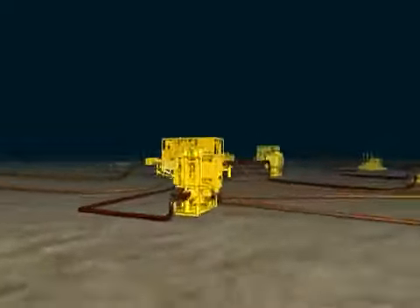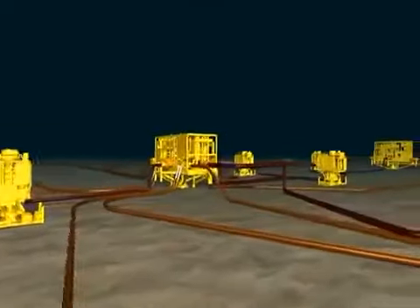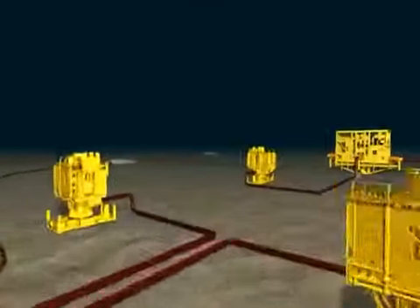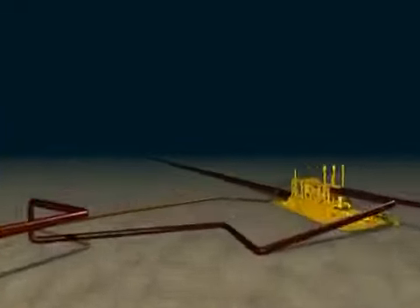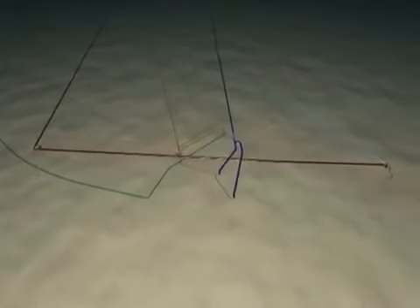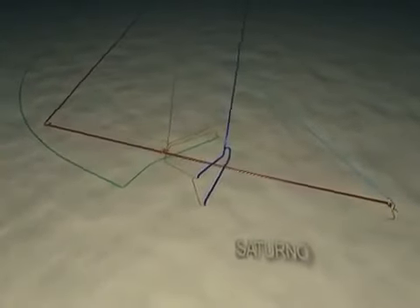What's here is similar to the other fields, because the PSVM project has adopted a standardised design for the subsea infrastructure. 15 kilometres away, and working independently from Plutau, is the Saturno field, which will produce from two target reservoirs.